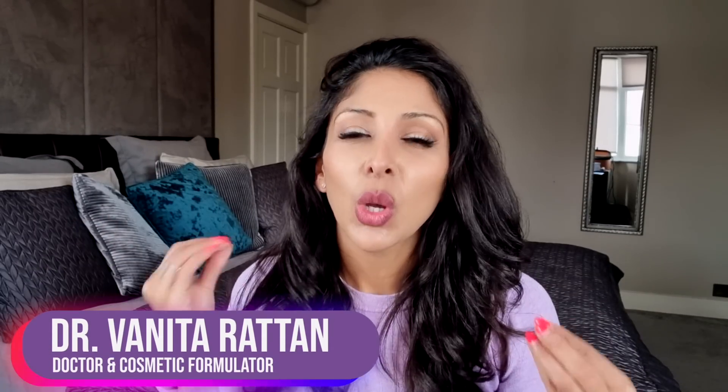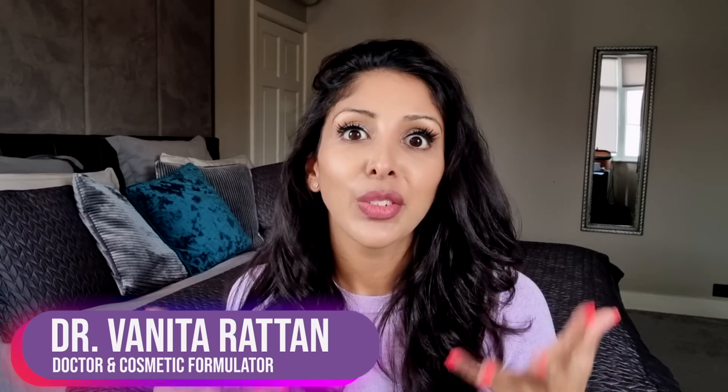Hello, I'm Dr. Venita Ratan. I'm a doctor but I'm also a cosmetic formulator specifically for skin of colour.